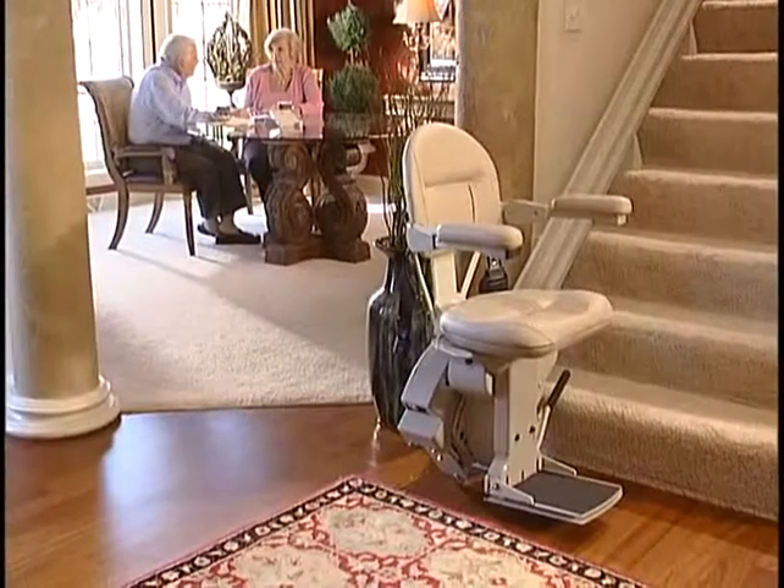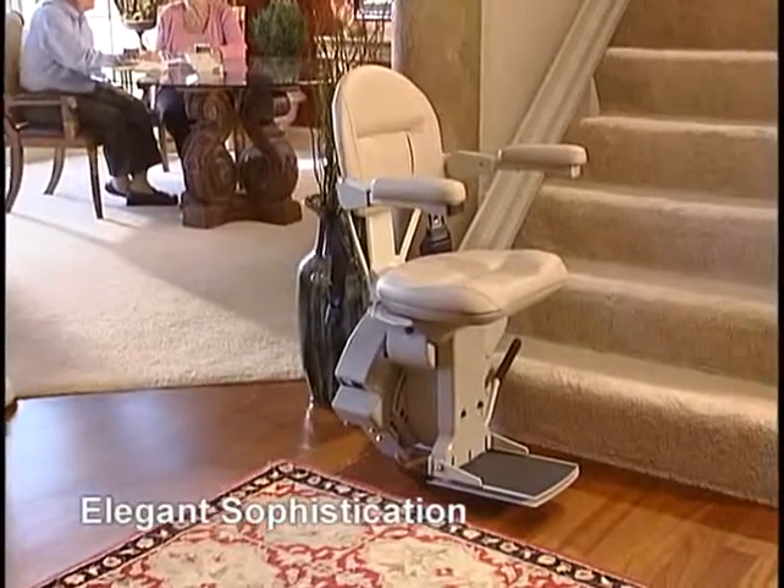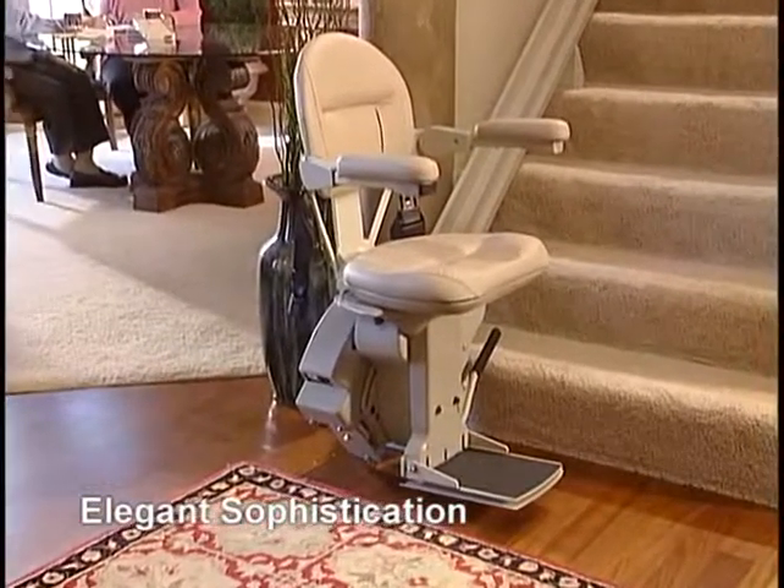No one who sees this stairlift can disagree that it's the epitome of elegance — the perfect accessibility product to reflect the taste and sophistication of the most beautiful of homes.